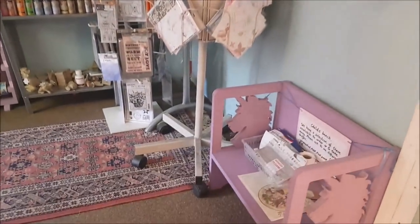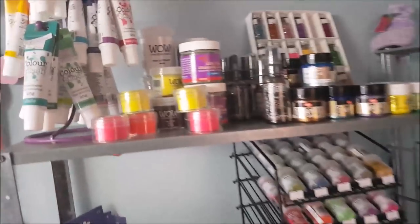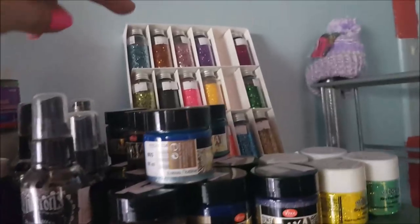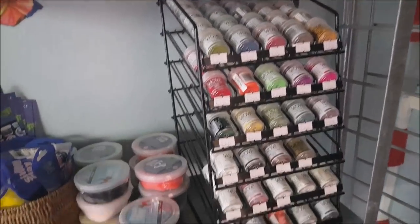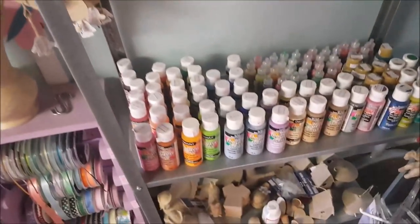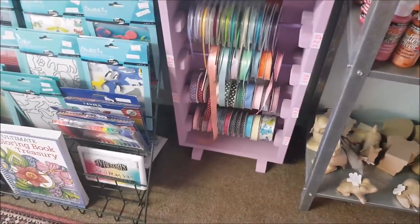Now we're going to go into the crafters room - right up our street! There's a child's bench down the bottom. We've got some craft goodies: food colouring, embossing stuff, spray ink, glitter at the back, foam clay, silk clay, crafters acrylic - couldn't say that first time! - and some ribbon.